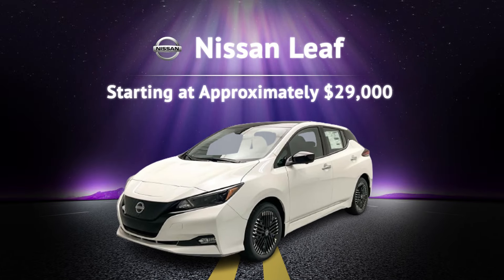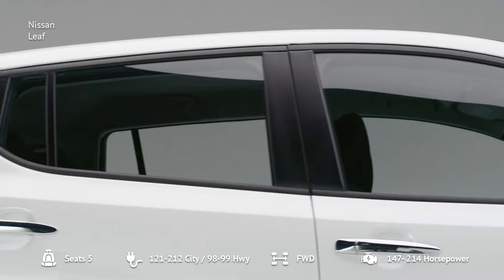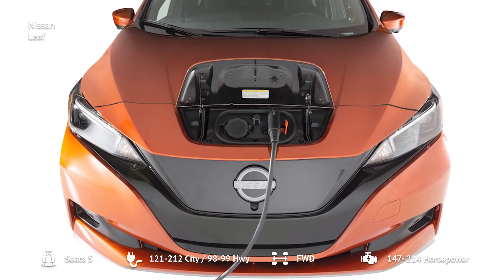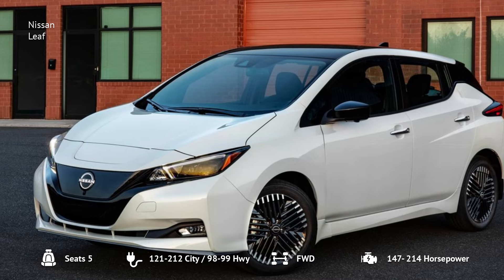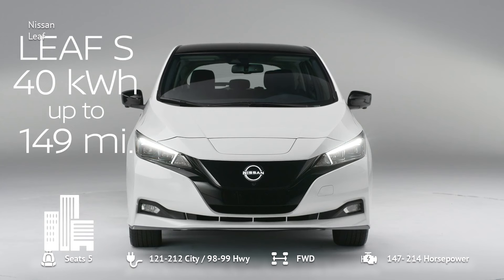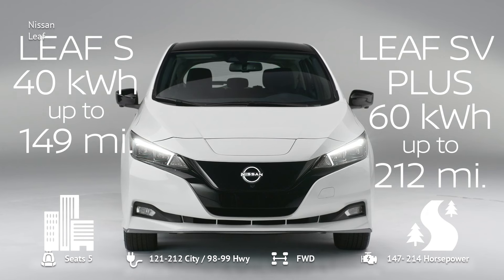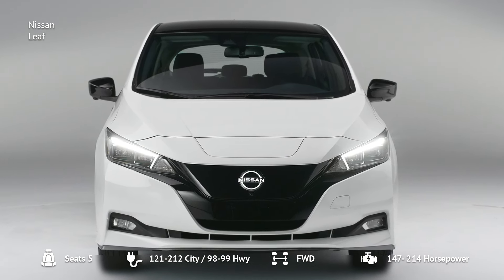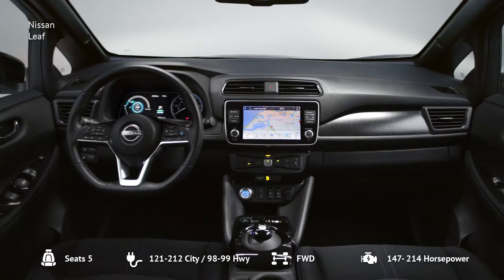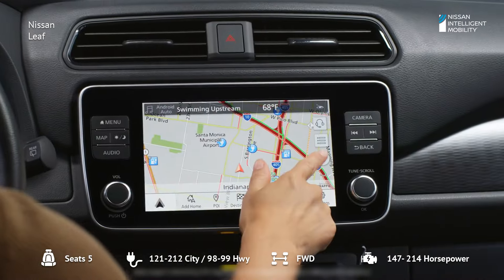Number 1: Nissan Leaf. First up, we have the trusty Nissan Leaf, starting at around $29,000. This small hatchback has been a pioneer in the EV market since 2011 and has consistently improved over the years. For 2024, the Leaf offers two versions: the standard Leaf S with a 149-mile range and the Leaf SV Plus with up to 212 miles. It's equipped with a 40 kWh battery for the base model and a 60 kWh battery for the SV Plus. Inside, you'll find an 8-inch touchscreen that supports Apple CarPlay and Android Auto, making it easy to stay connected on the go.